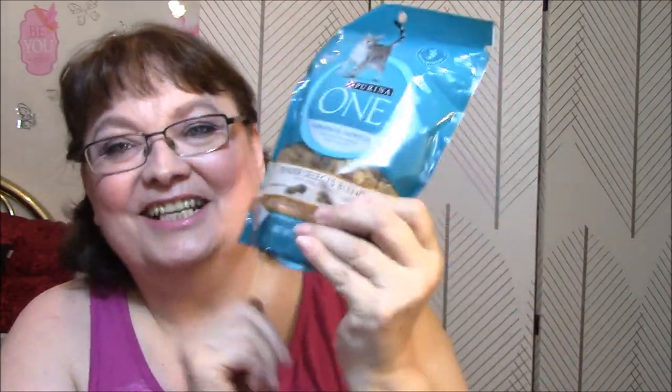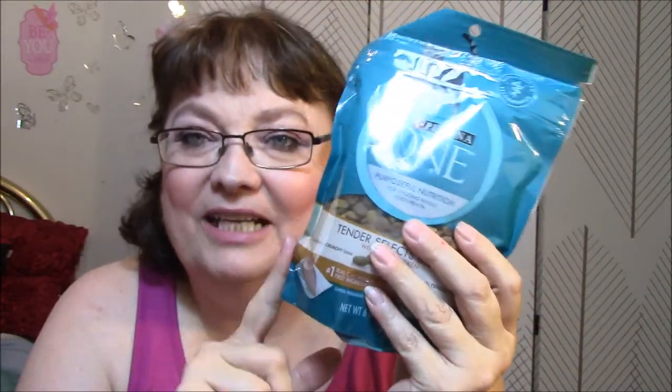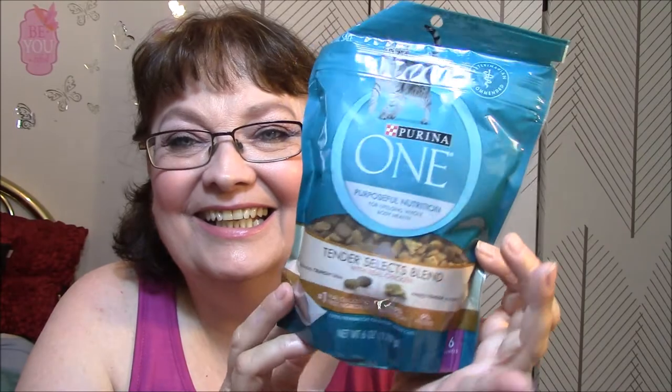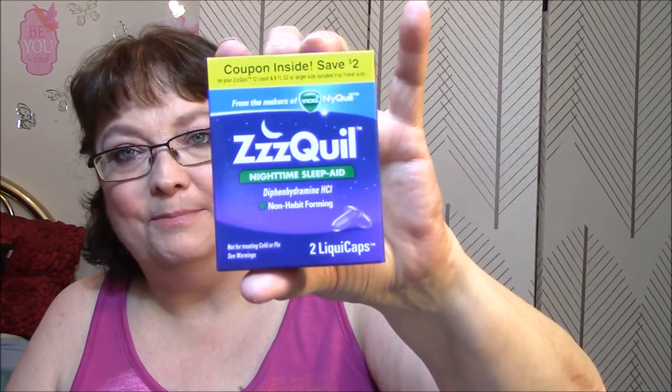Isn't that nuts? This could have lasted me until I got paid. Now I have a dollar left to my name until pay day. Too funny. And then I also got a ZZ Quill Nighttime Sleep Aid. There are two liquid caps in there, which I could have used a couple nights ago — I was awake. I laid there until at least 6 o'clock in the morning, it was getting light out.